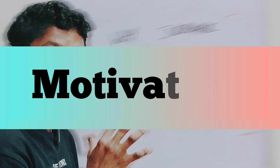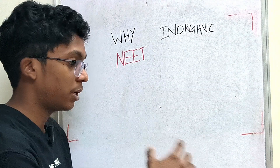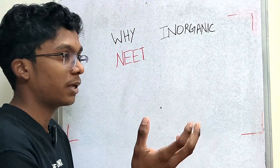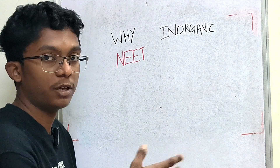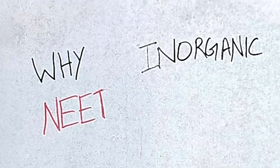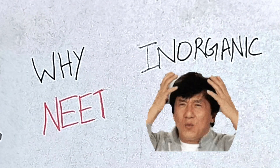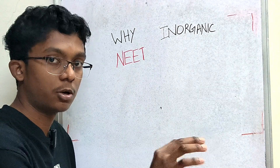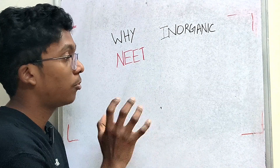If we track what we are doing, we will know what we are doing wrong — and that becomes motivation. A proper motivation. If you have any time left for a NEET exam, you will carry all your motivation with you. That is proper motivation.